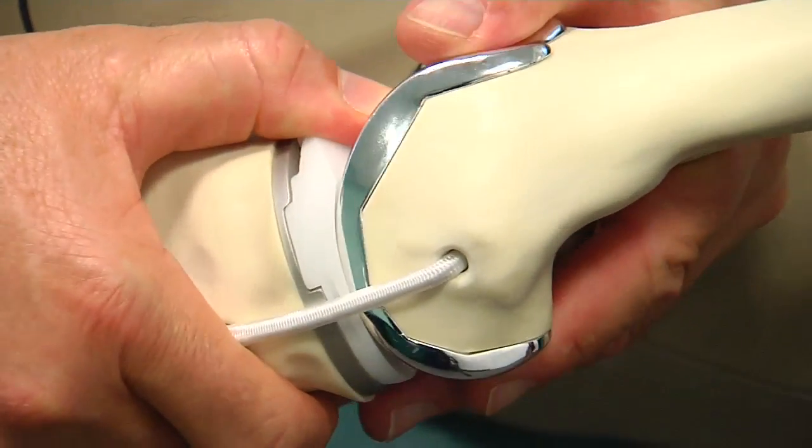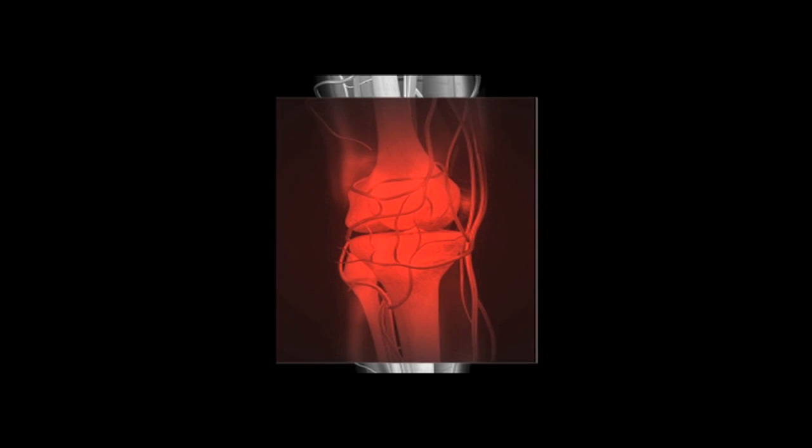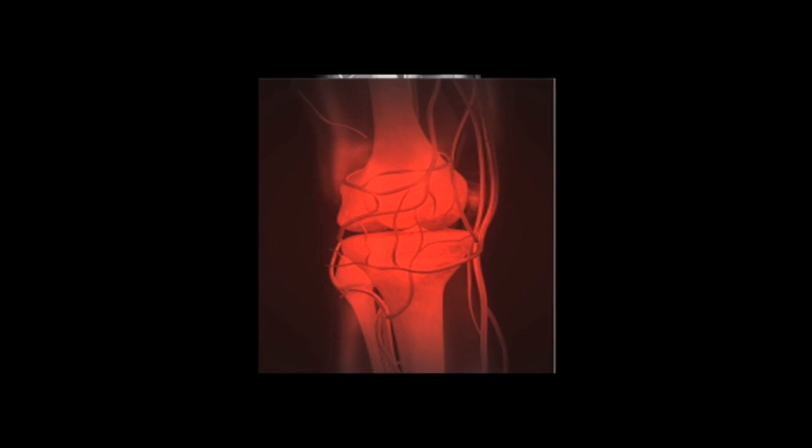Now artificial knees are going high tech, using digital imaging and 3D models to create a perfectly matched joint. It gets CT data and very accurately manufactures an implant with a 3D printer to match that particular patient's anatomy, also getting CT data of the joint above and below — the hip and the ankle — to get all the alignment as perfect as can be before even entering the operating room.